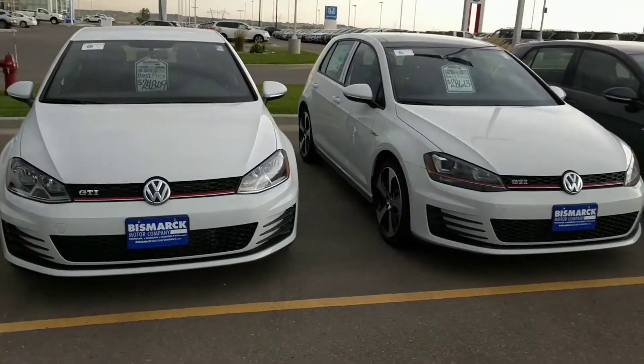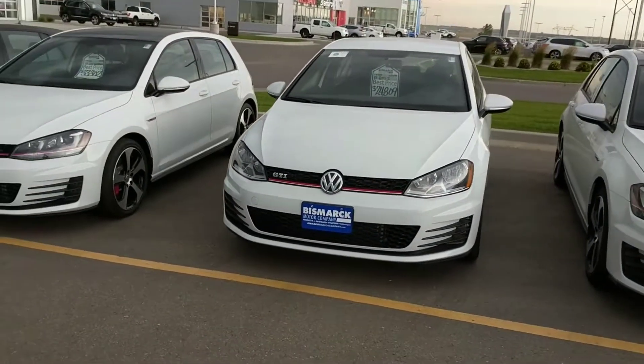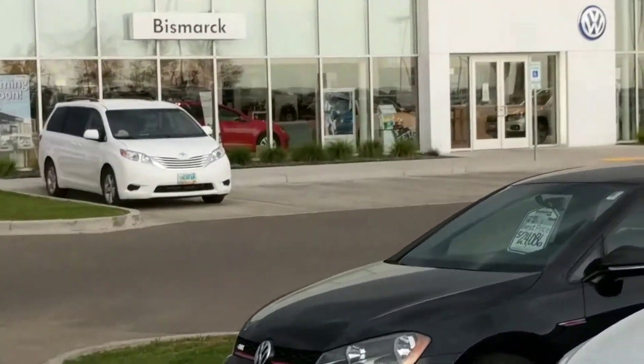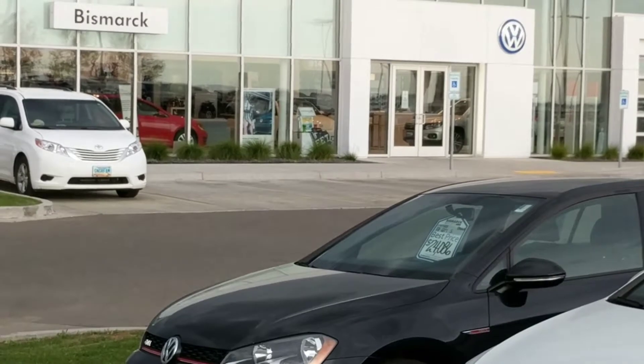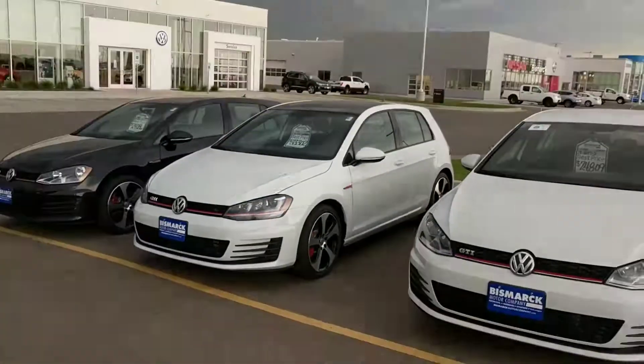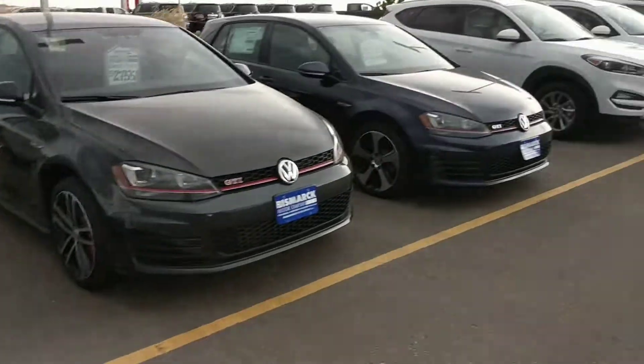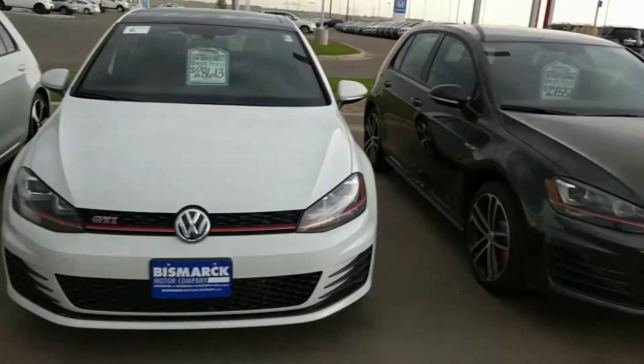Meet Bismarck and surrounding areas. If you're in town for German Days, stop up at our Bismarck Motor Company dealership on Highway 83 and check out our awesome selection of Volkswagen. We've got a lot of GTIs right now, some manuals, different trim levels.